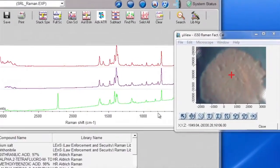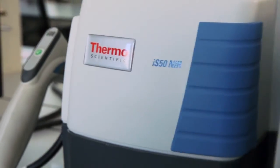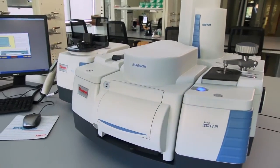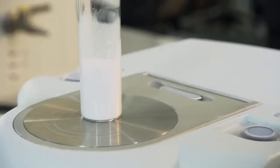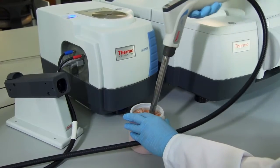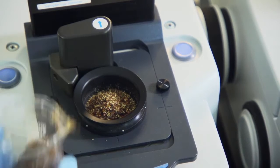Plus, video capture assists in sample positioning and reporting. The Nicolet iS50 makes it just as fast and easy to use near IR for raw material inspection, whether that's analyzing bulk powders through vials, in-situ measurements through fiber optic probes, or materials like pharmaceuticals.